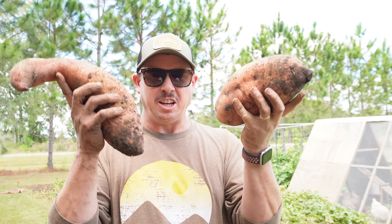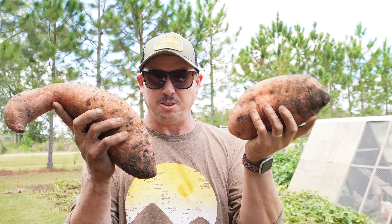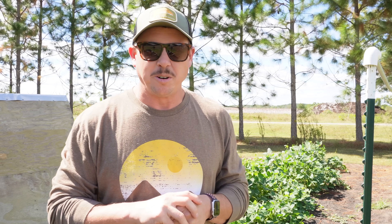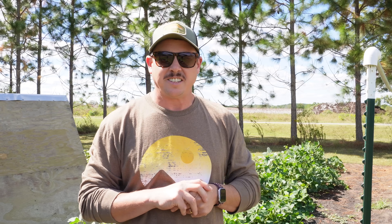I think these may be the biggest sweet taters I've ever grown that don't have cracks or splits on them. What's up lazy dog fam? Hope all y'all are having a wonderful day. It is Thursday, October 15th here in South Georgia, and on today's video I want to show you a nice little surprise that our chickens uncovered in this plot here behind me.